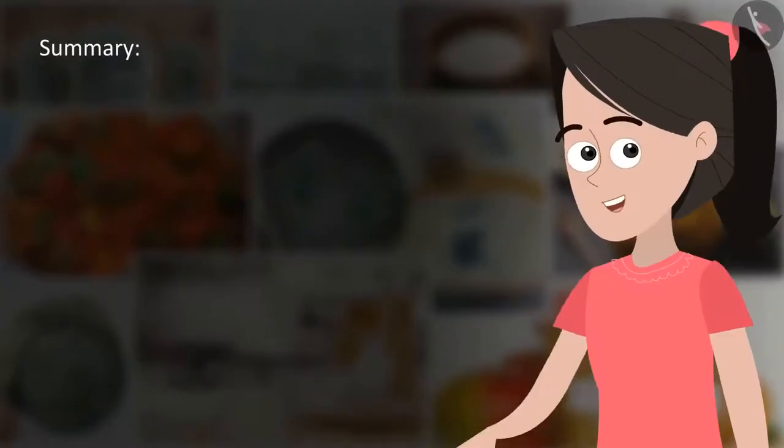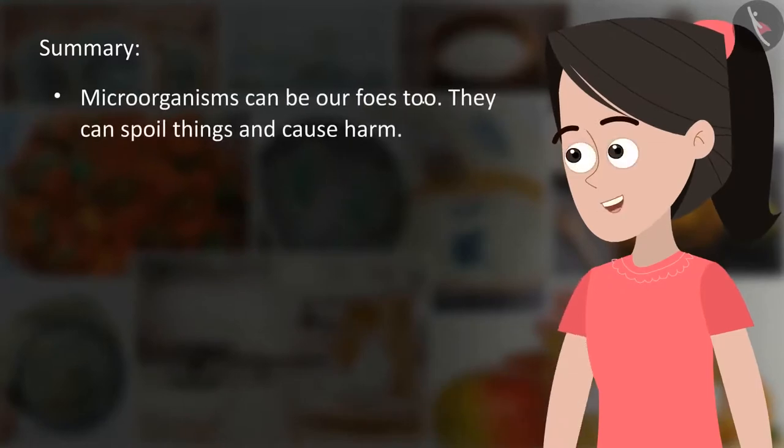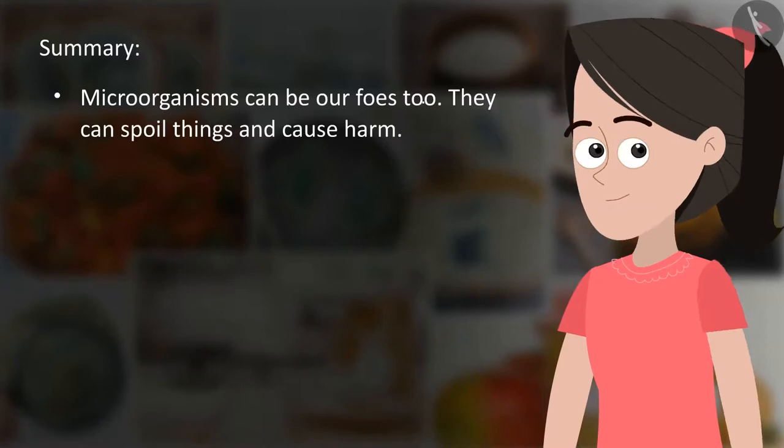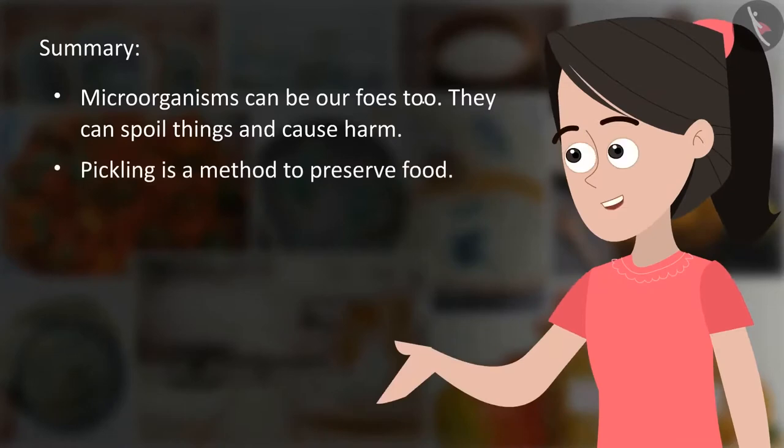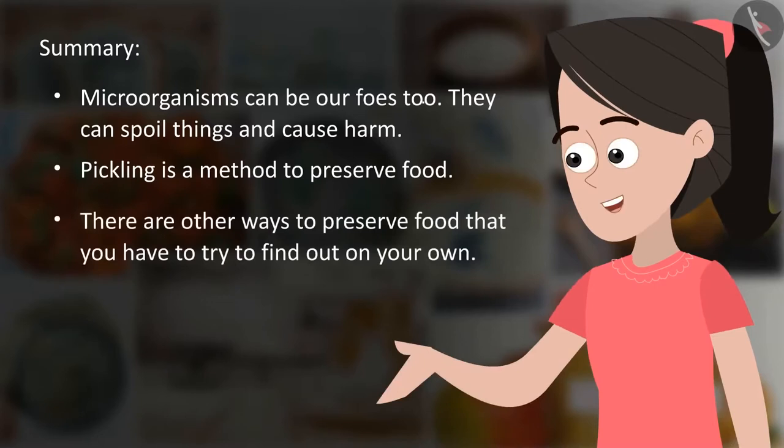Summary: Microorganisms can be our foes too — they can spoil things and cause harm. Pickling is a method to preserve food. There are other ways to preserve food that students should find out on their own.